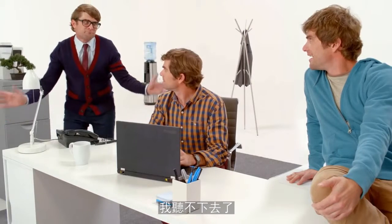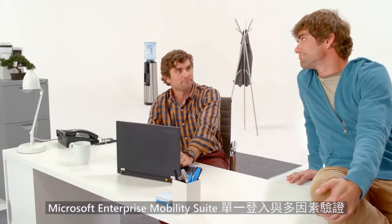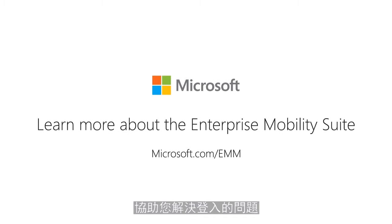I can't be here for this. He left me hanging. Microsoft's Enterprise Mobility Suite enables single sign-on and multi-factor authentication to cloud-based apps. This means companies control who accesses data, no matter how many cloud apps employees use.